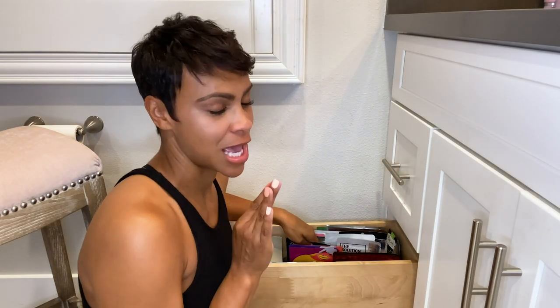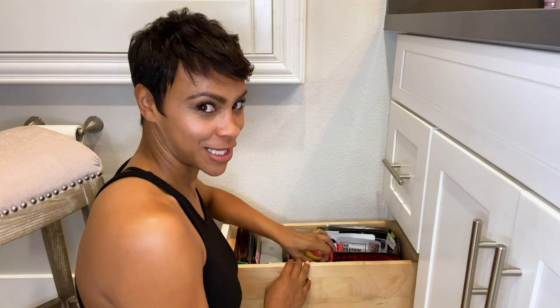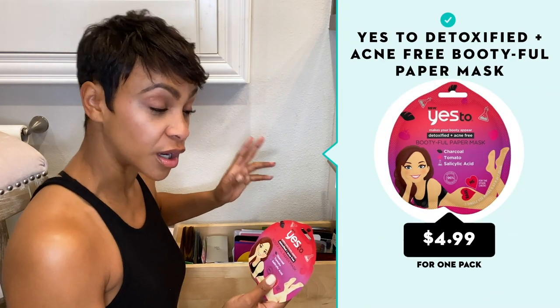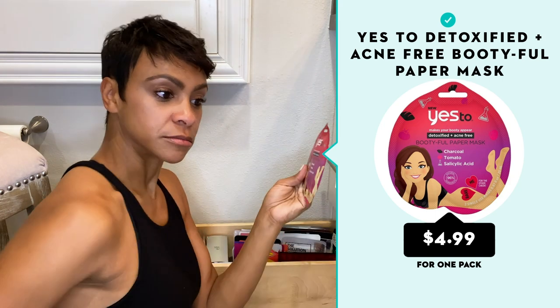The next thing in this drawer — the last thing, I promise — there's a new trend: sheet masks for your décolletage, for your stomach, and for your bum. This is what they look like. I bought the ones by Yes Too, which is another all-natural skincare line, which is very good for you. This is what the bum mask looks like — they have these little hearts, but you do a face mask before your bum.